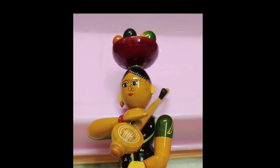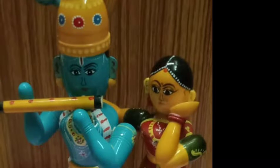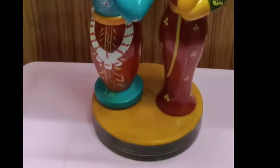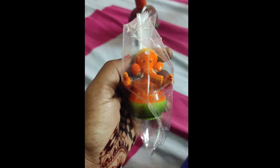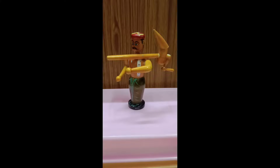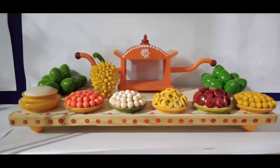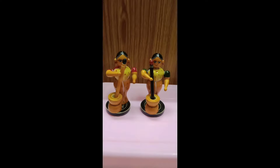Etikopaka, a village of handmade toys. I was fortunate enough to have visited this lovely place in Visakhapatnam district. The toys here are made of softwood and natural colors derived from seeds, roots and leaves. A lot of creativity and diligence can be seen in every toy here.